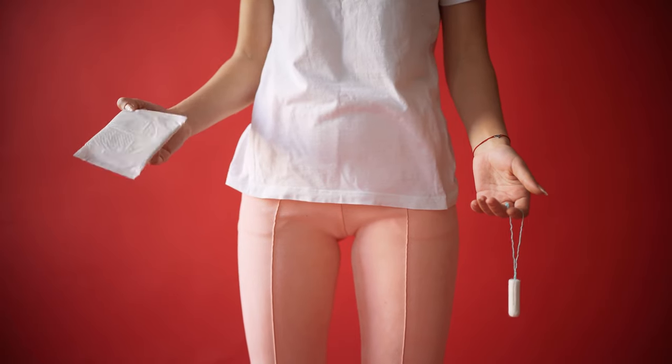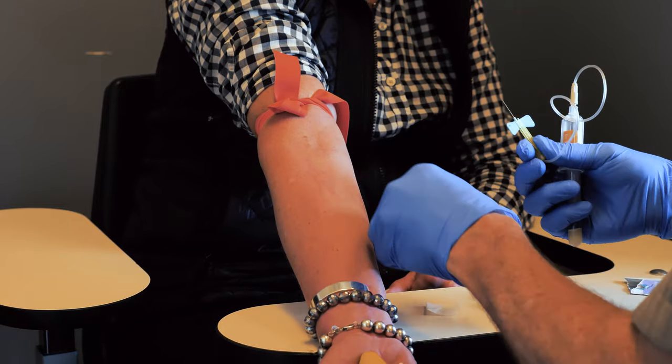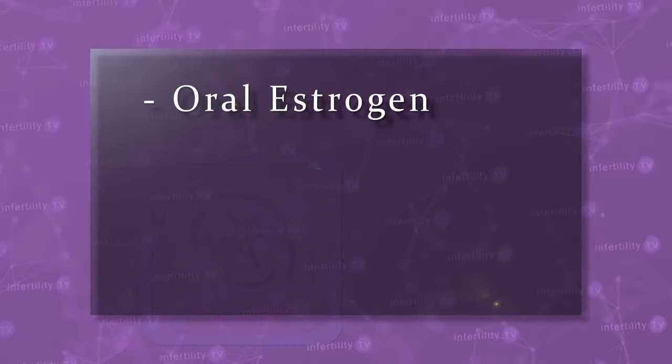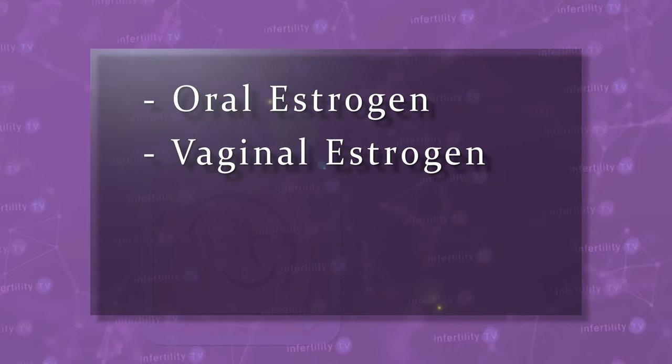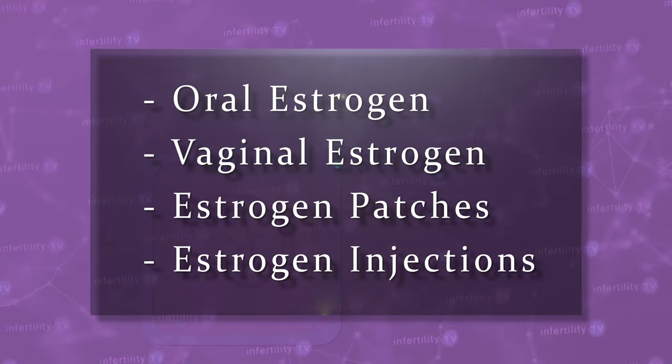This is the protocol for a typical frozen embryo transfer treatment. A woman calls with her period. A few days later, we perform a baseline blood test and ultrasound. We are looking to make sure that the patient's estrogen and progesterone levels are low and that the uterine lining looks normal. If everything looks good, the patient is started on estrogen. At IVF1, we typically start with oral estrogen, but vaginal estrogen, estrogen patches, or injections can also be used.